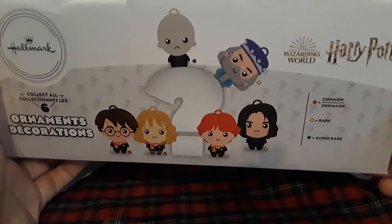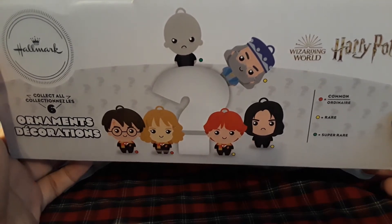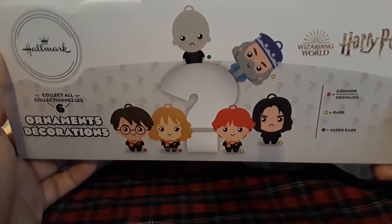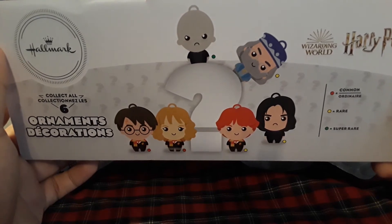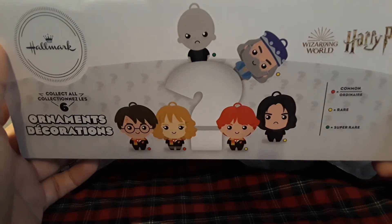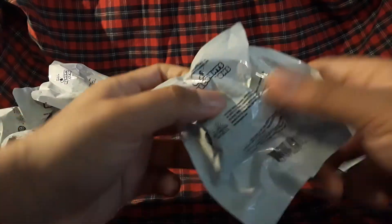The rares are Ron Weasley, Professor Snape — I think that's his name, I'm not sure — then we have Harry Potter, Hermione, the headmaster... not Dumbledore, I don't know the professor's name, and then we have Voldemort. Wish I knew his name but it probably says it on the bag.